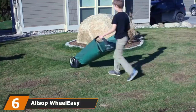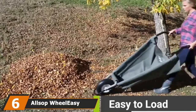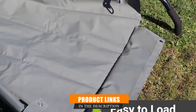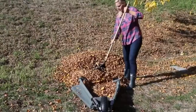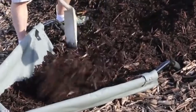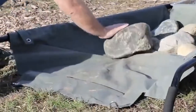The number six position is dominated by the AllSouth Wheeliezy Foldable Garden Cart. If you love to garden, it's definitely worth considering. This foldable garden cart and wheelbarrow combo holds a whopping 350 pounds of weight. Thanks to its vinyl-coated nylon carriage, powder-coated steel frame, and reliable rubber wheel, it's perfectly lightweight yet sturdy enough for heavy use. The collapsible design also makes it easy to store and transport.